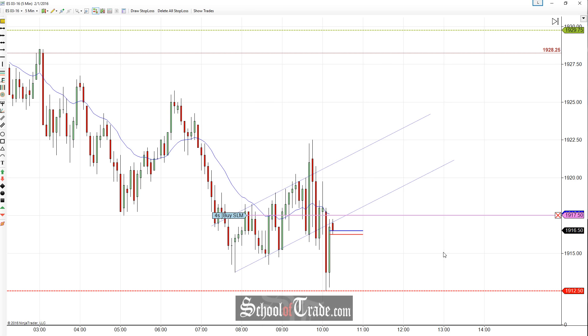Hey everyone, John Henry here from School of Trade. Today we're going to be taking a look at a fake-out breakout on the low side here on the S&P.